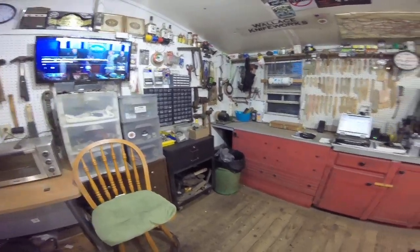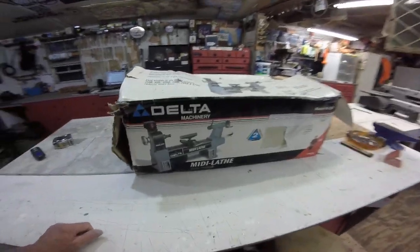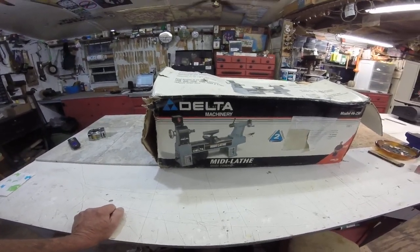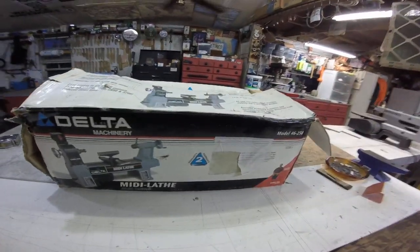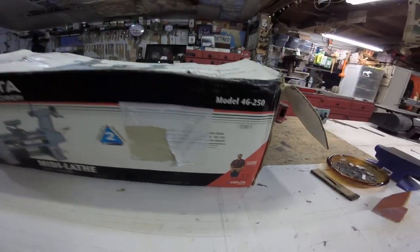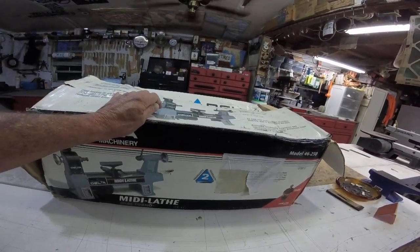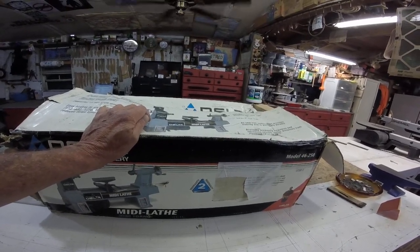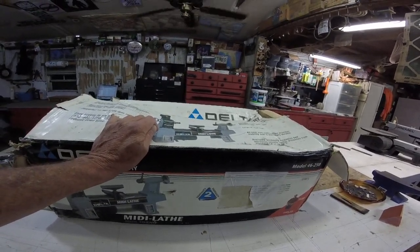Now in between working on a couple of knives today, I've got to go to the other end of the shop because I have a new tool. Look at this thing — it's a Delta wood lathe. It says it can do steel also. This thing is from 2001. There's everybody's favorite carpenter on there, but when he was advertising for Delta. My brother-in-law had this — he bought it in 2001 or 2002.